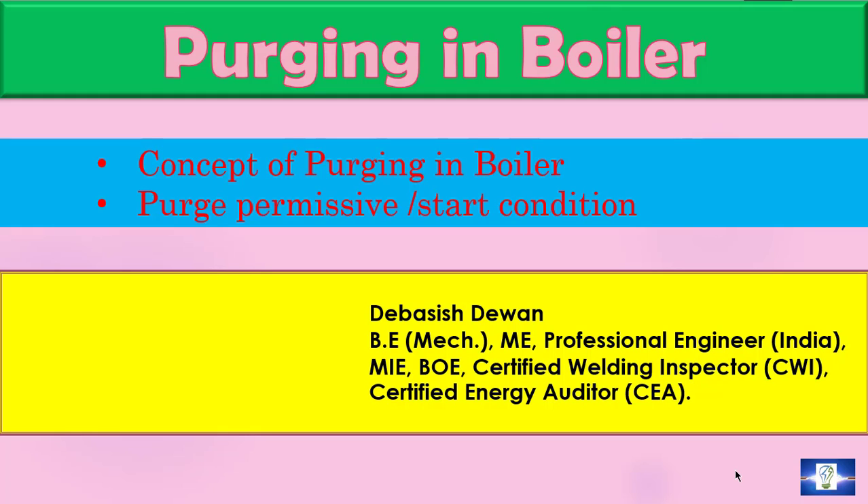Hello friends. Welcome back to my channel EnergyProf. I am Devashisdavan. Today I will discuss purging in boiler — the concept of purging in boiler and then purge permissive.